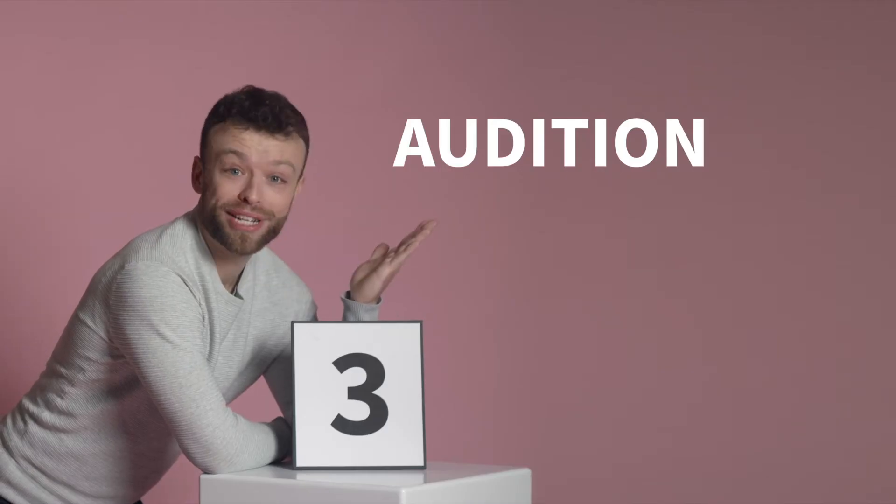Part 3: your audition. It's time to see you perform. You'll be asked to record an audition and upload it with the supplementary form submission. You can find a guide on the university's study website to help you prepare for your audition.